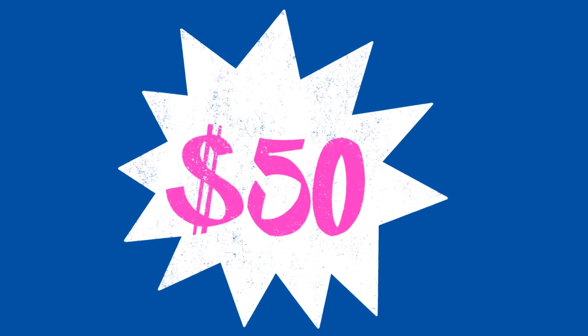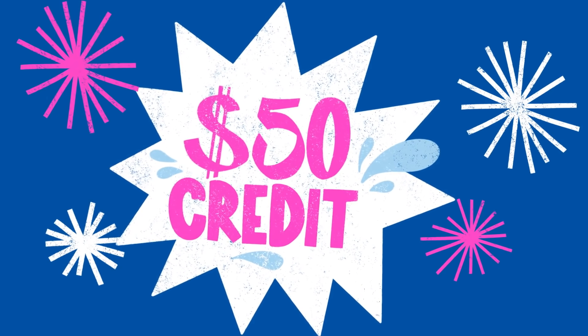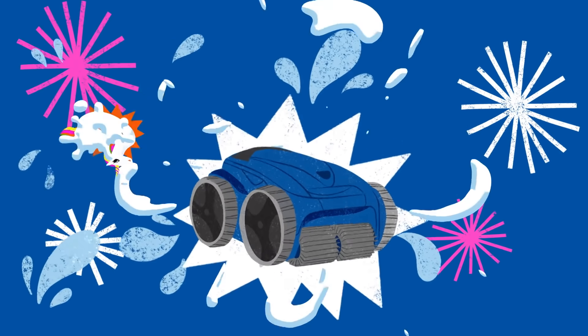Membership is only $50 per month, and each month you'll receive $50 in AccuBlue membership credits to use toward your Leslie's purchases.